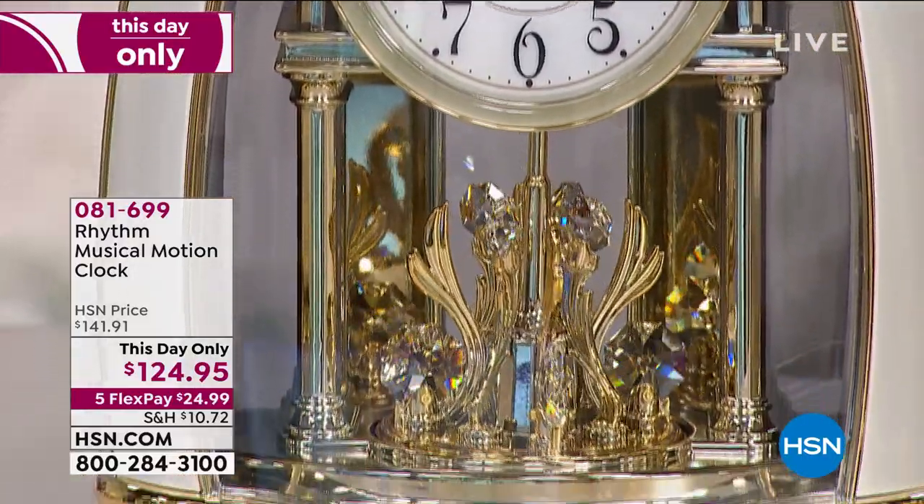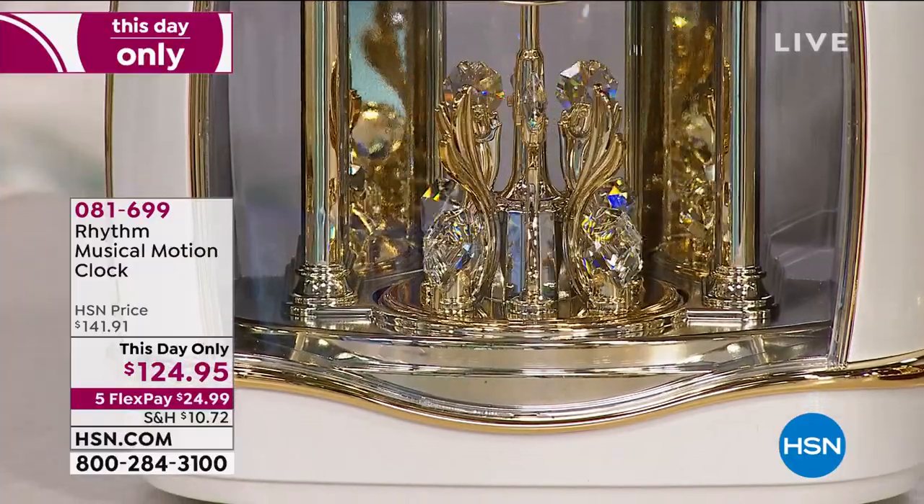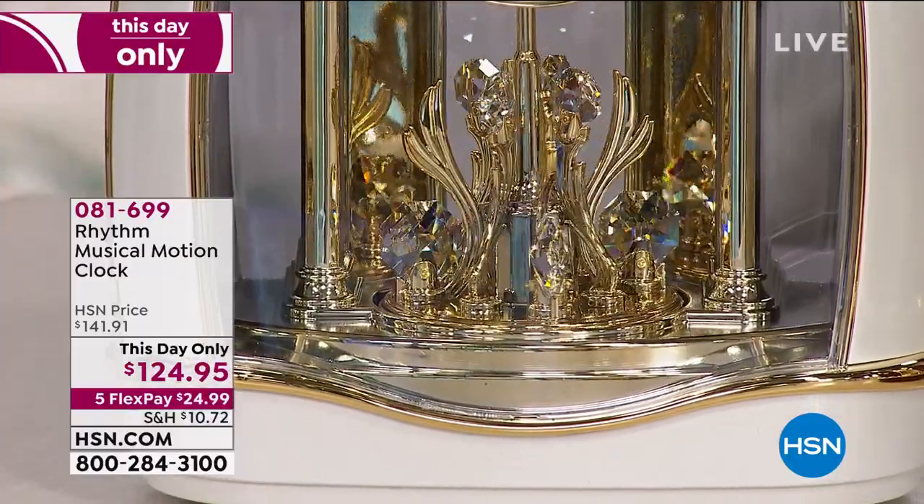So what you see — that spectacular faceting brilliance — is the finest of all crystals in the world from Swarovski.